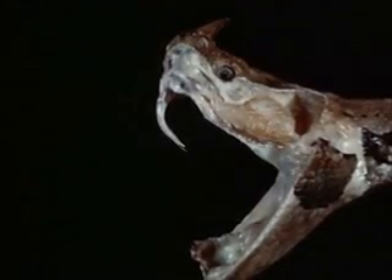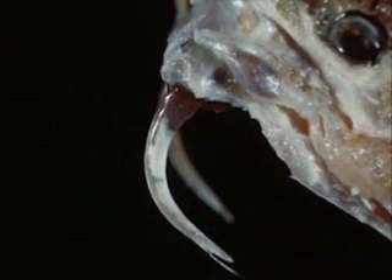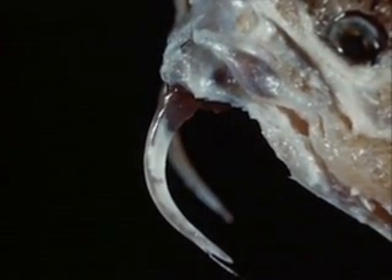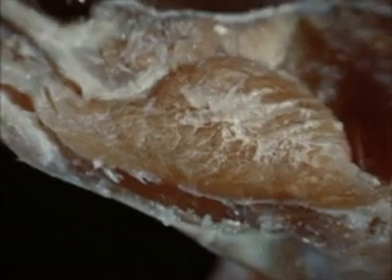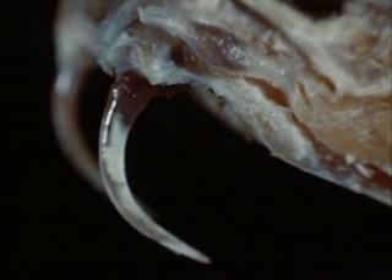All venomous snakes have two or more teeth on the upper jaw specially adapted for the injection of venom. For this purpose, these teeth are enlarged and canalised. The venom-secreting glands lie below and behind the eyes and are connected by ducts to the fangs. In striking, they are compressed by muscles and the venom is forced through the fangs.